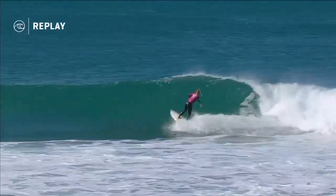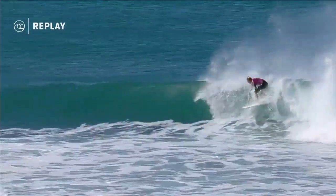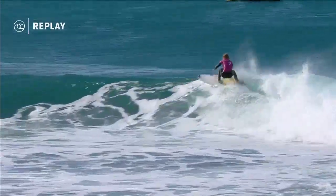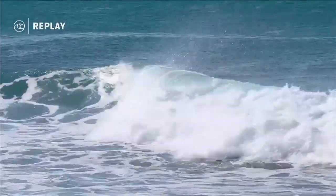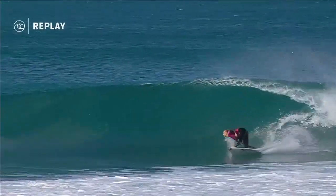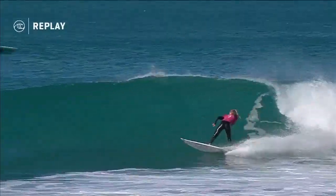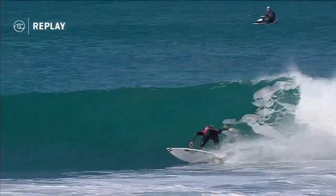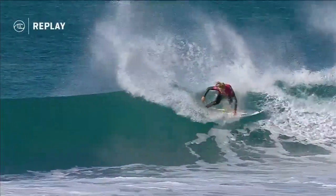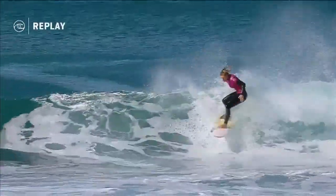Drives out of the bottom, snaps out of the top — a little pump out of the bottom, another snap. They're just jabs at the lip. That one had a little more arc, a little more commitment, into a little floater, and then cuts out. The surfing on those other waves had more intent — those turns were cut a little short. In a steep section of the wave, but compared to the energy on the first couple of rides, that one felt a little down.